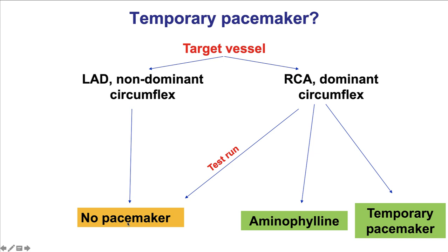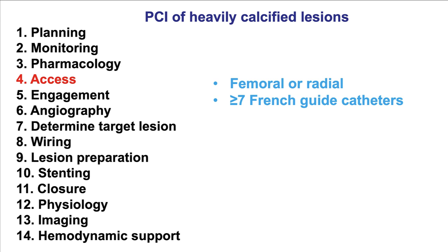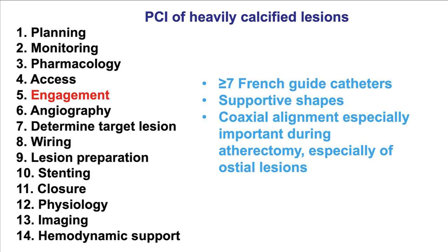In many cases today, no pacemaker is used, but if there is significant bradycardia with atherectomy, then a temporary pacemaker or aminophylline can be used. In terms of access, either femoral or radial access can be used. Ideally, 7 or 8 French guide catheters are used to obtain extra support, as these larger guide catheters can facilitate equipment delivery and also facilitate management of complications should they occur.